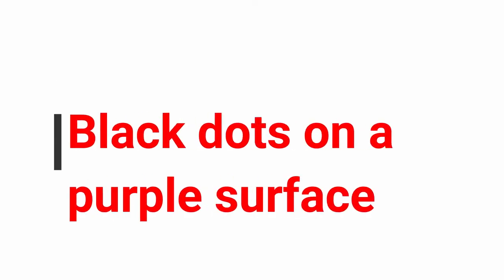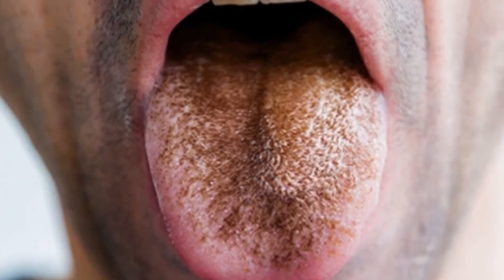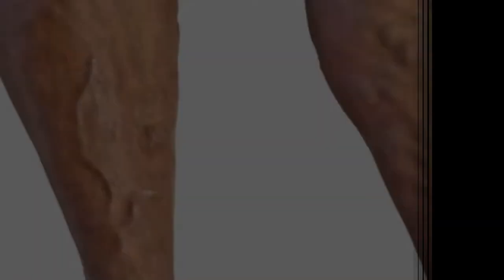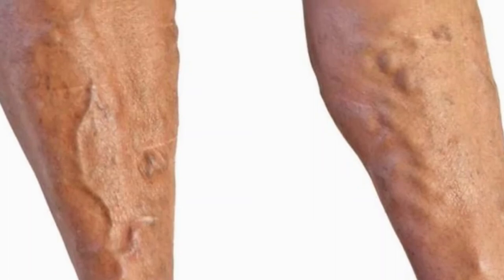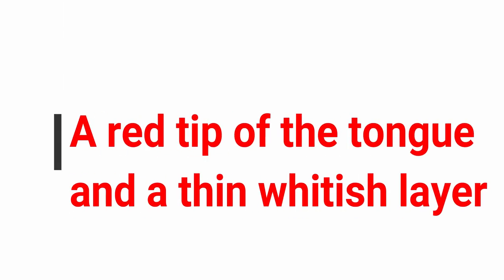Number four: black dots on a purple surface, indicating difficulties in the functioning of the circulatory system. People can have problems with varicose veins, headache, dull skin, feeling of heaviness in the legs, and chest pain.